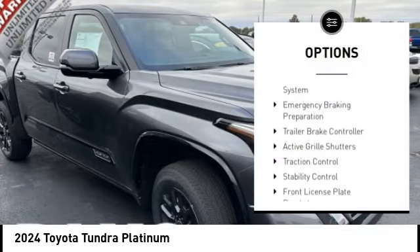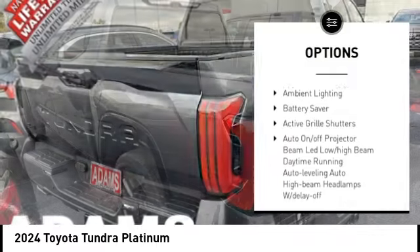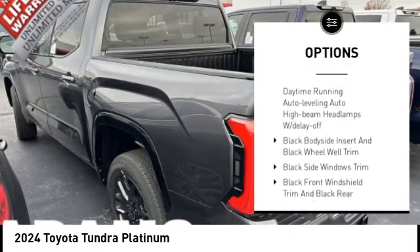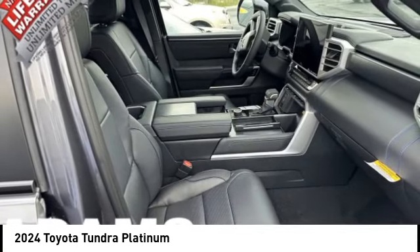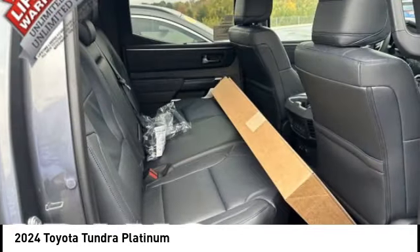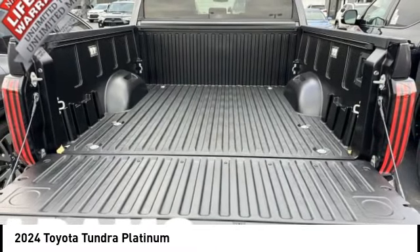Tire pressure monitoring system, emergency braking preparation, trailer brake controller, active grille shutters, traction control, stability control, front license plate bracket, front stabilizer bar, ambient lighting, and battery saver. This vehicle offers reliability and good looks at a great price.